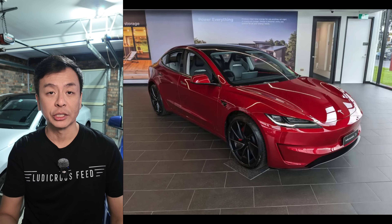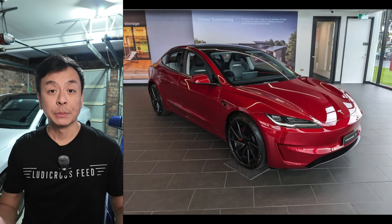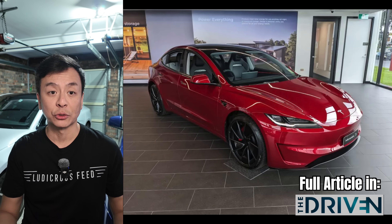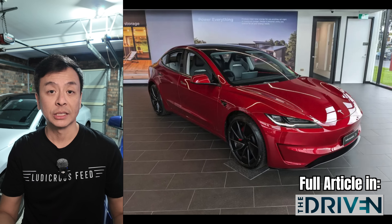Addressing challenges like charging infrastructure and affordability remains crucial to boosting consumer confidence and accelerating the shift to EVs. Despite mixed results, new models and incentives are helping maintain interest in electric vehicles as Australia continues its transition towards sustainable transport.